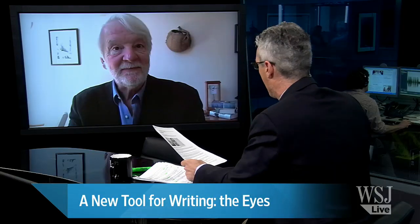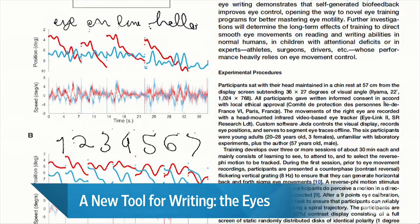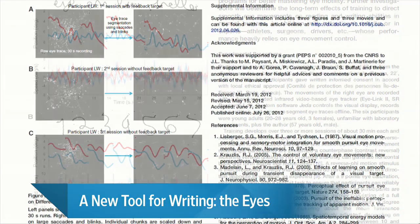Looking at some of the handwriting pictures, it looks better than my handwriting that I do with my hands, so I would say it was very impressive. So 20 to 30 characters a minute after three to five 30-minute training sessions — that seems very impressive.